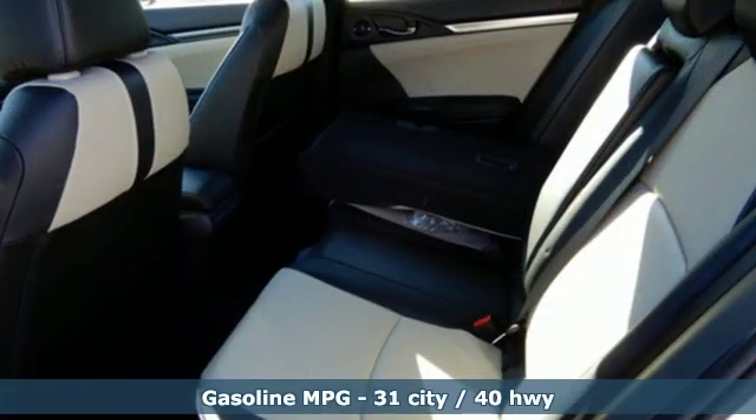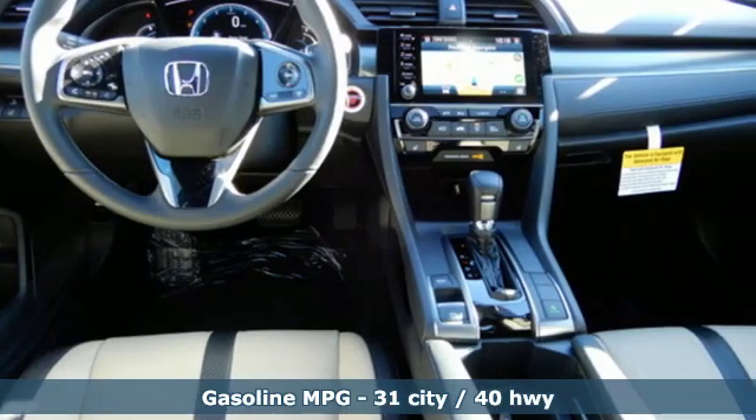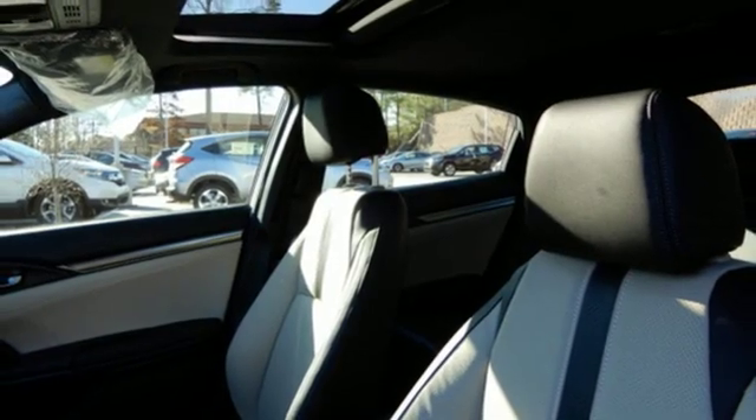And with features like these, every drive is a pleasure. Integrated navigation system with voice activation, power heated mirrors, front heated leather bucket seats, and auto dimming rear view mirror.